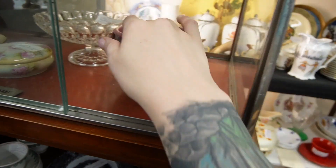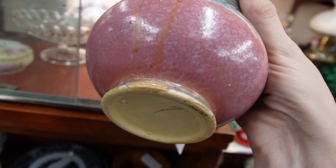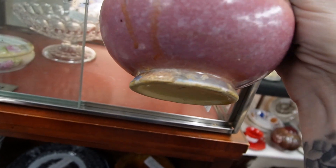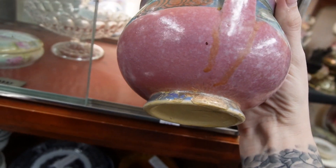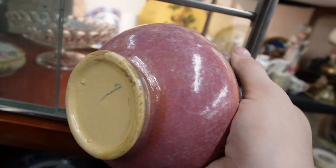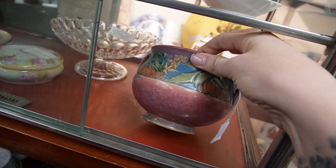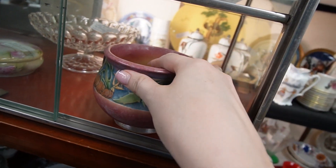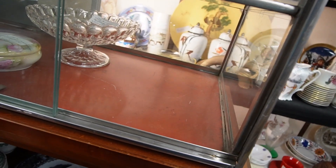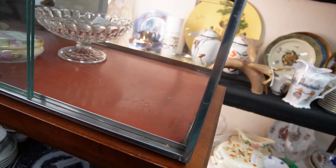I'm going to check it over for any damage. It looks like there is a repair there, possibly. I would say that's likely a repair, but it's on the base and it kind of blends in — it's not terrible. I think I'm going to stick that in my basket with my ship. That's exciting. Glad I didn't walk away from that one.